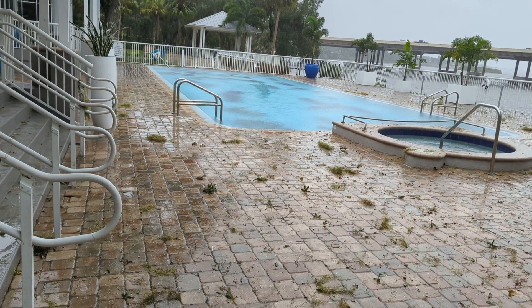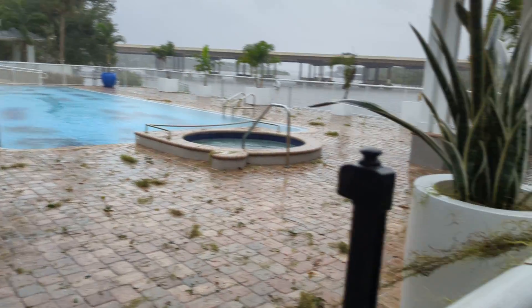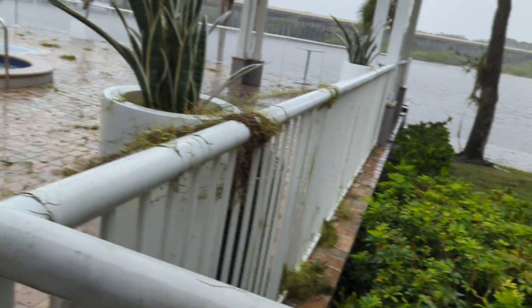So this is down by the pool. The pool is already up over. We've had a lot of rain. There's a lot of debris and sticks, and there's some trees down.